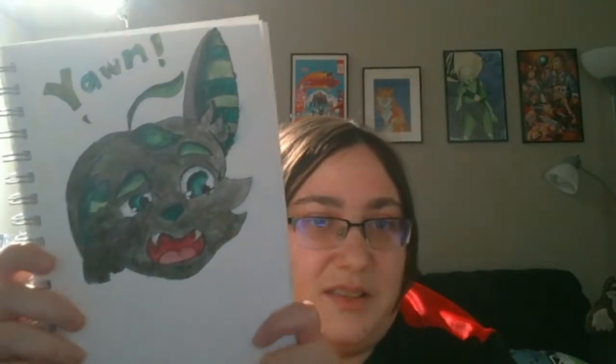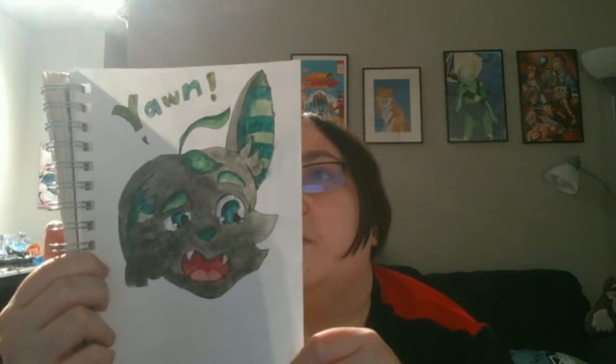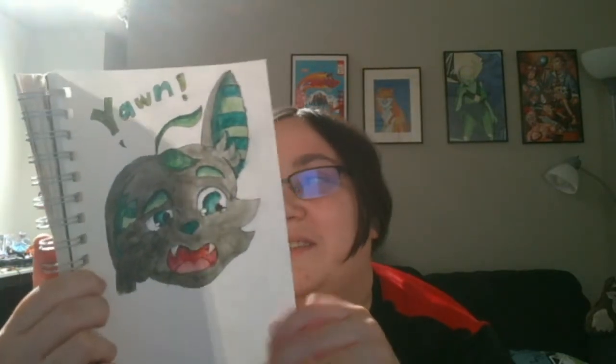Here we have a sleepy bat — probably a fruit bat. Warybones' OC Bartleby — that's a cute name. And that's 2/23/19.